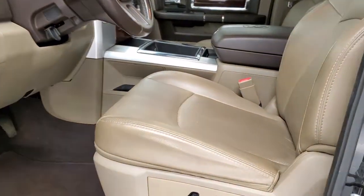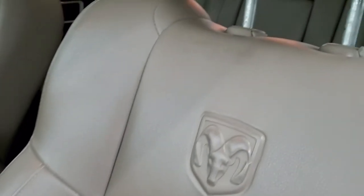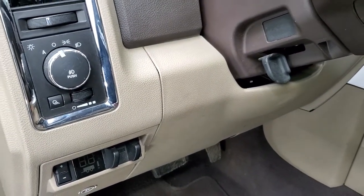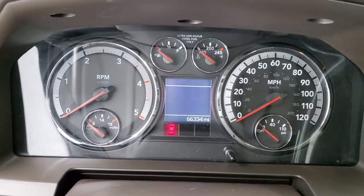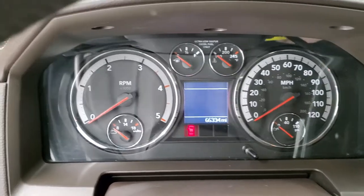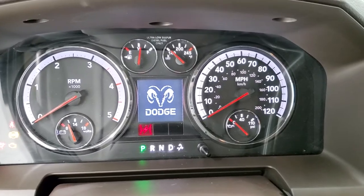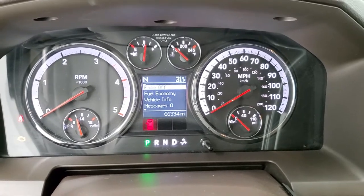Inside, the Laramie package gives you the tan leather interior. There are no rips or tears on the seats — they're in really nice shape. Both seats are heated and cooled. You do get a memory driver seat and factory floor mats throughout. And as we hop inside the truck, you can see this one has 66,334 miles. Turning the ignition on you can see all the animation. You do get an outside temp and compass display as well.